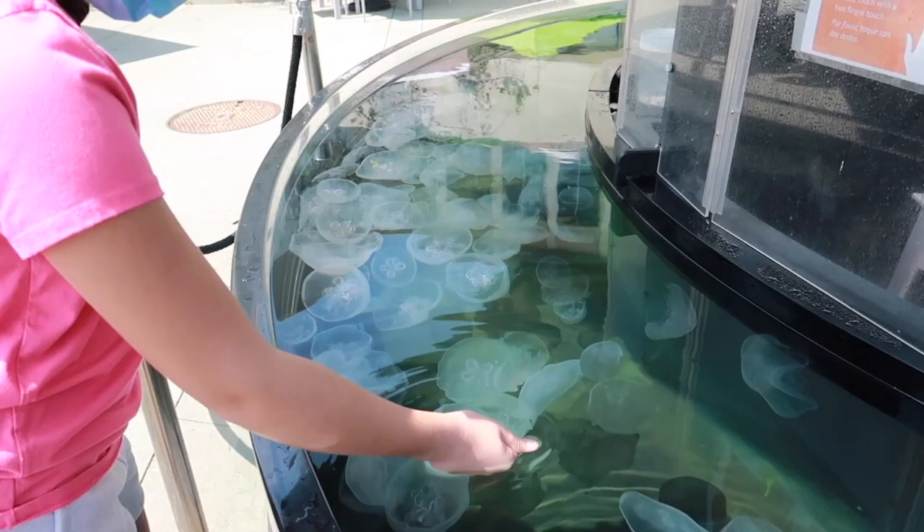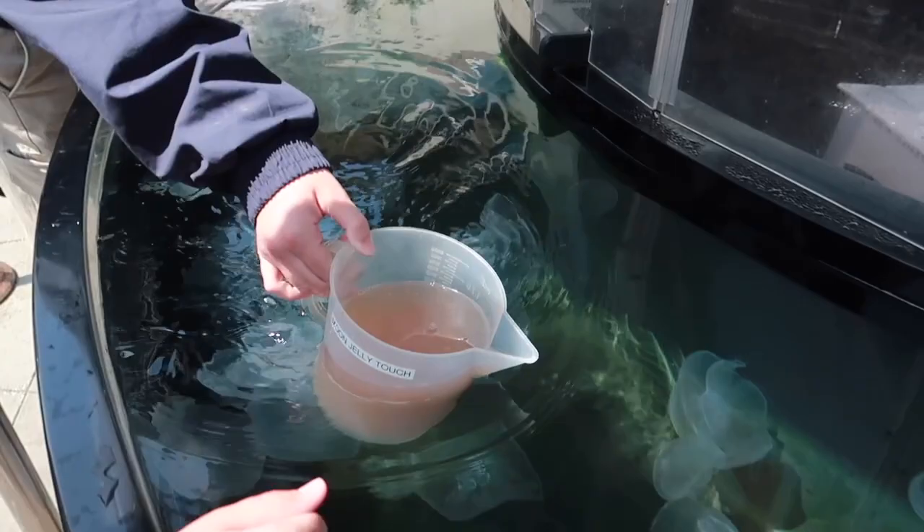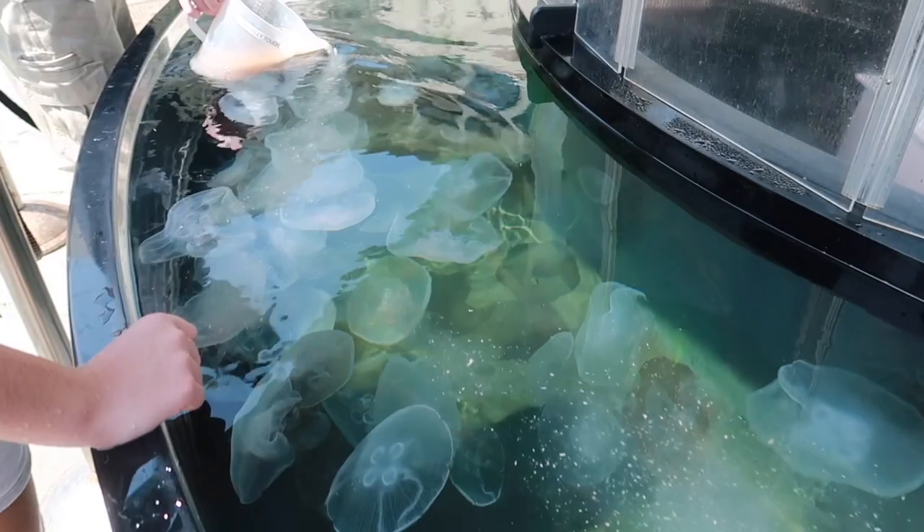Moon jellies — that would make sense! When you put your hands in the water and then take them out, it feels slimy. They mentioned a krill smoothie — they basically blend up krill to feed them. Wow!